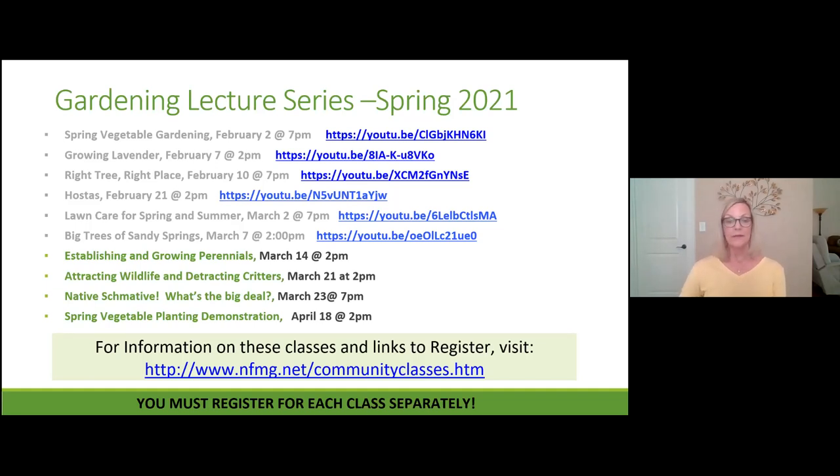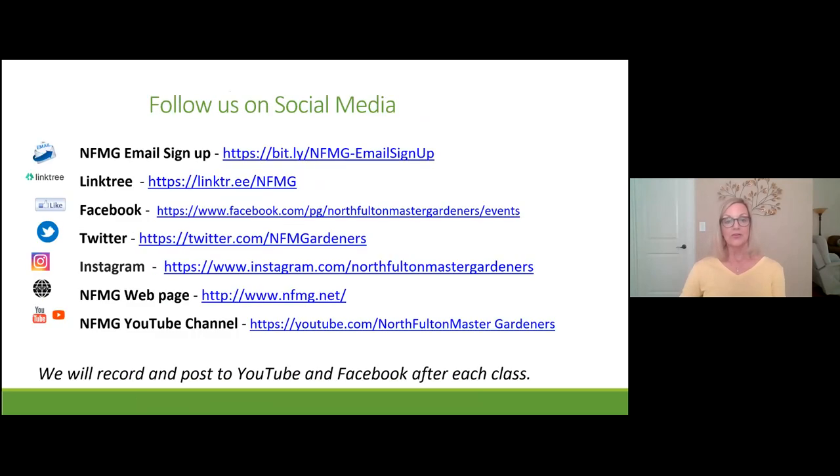Let's talk about our social media for a minute. This is where you'll see what's going on with the North Fulton Master Gardeners — what classes are offered, what events we are offering. You can find us on Twitter, Instagram, and Facebook. We also have our own webpage, our own YouTube channel, and you can sign up to get emails from us.